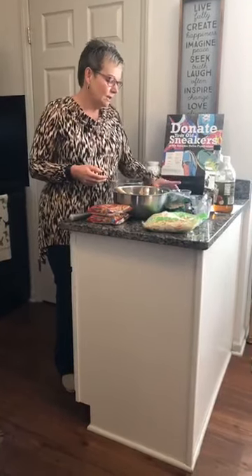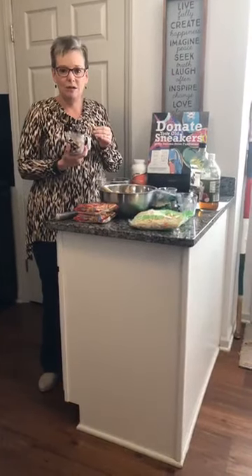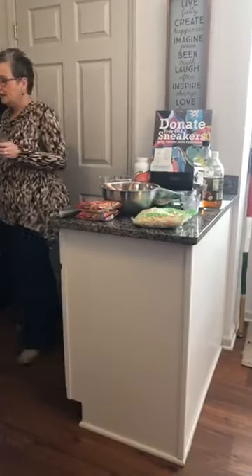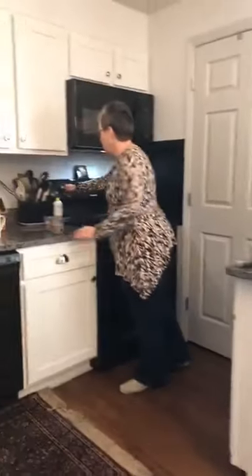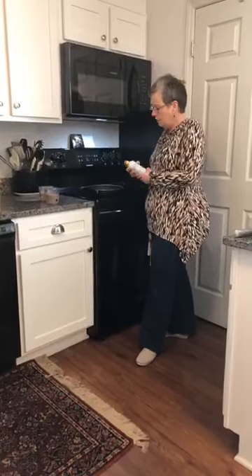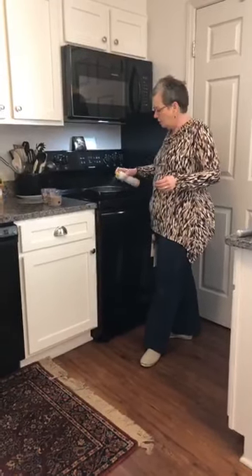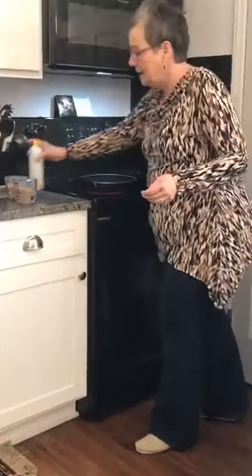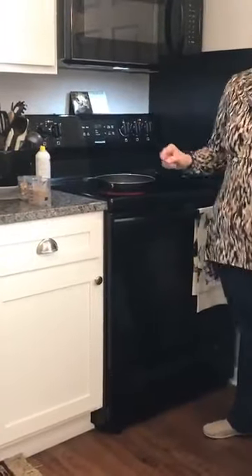The first thing we're going to do is start with one cup of slivered — not silvered — almonds. Every time I type a recipe it comes out silvered almonds, but it's slivered almonds. And one cup of sunflower seeds. I'm going to come over here to the stovetop and turn it on about medium. I like using butter spray, or you can use butter or whatever you prefer. I'm going to get that pan to warm up a little bit.